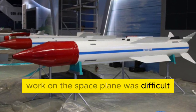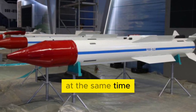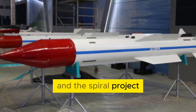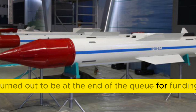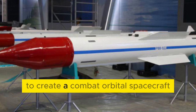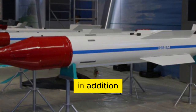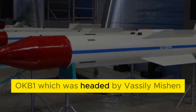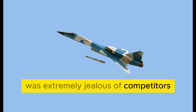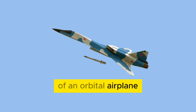Work on the space plane was difficult, and the matter was not only in the complexity of the task. At the same time, several space programs were being implemented in the USSR, and the Spiral project turned out to be at the end of the queue for funding. This may have happened because intelligence reported that the American project to create a combat orbital spacecraft was stalled and close to failure. In addition, OKB-1, headed by Vasily Mishin after the death of Sergei Korolev, was extremely jealous of competitors, convincing the Soviet leadership of the futility of the very idea of an orbital airplane.